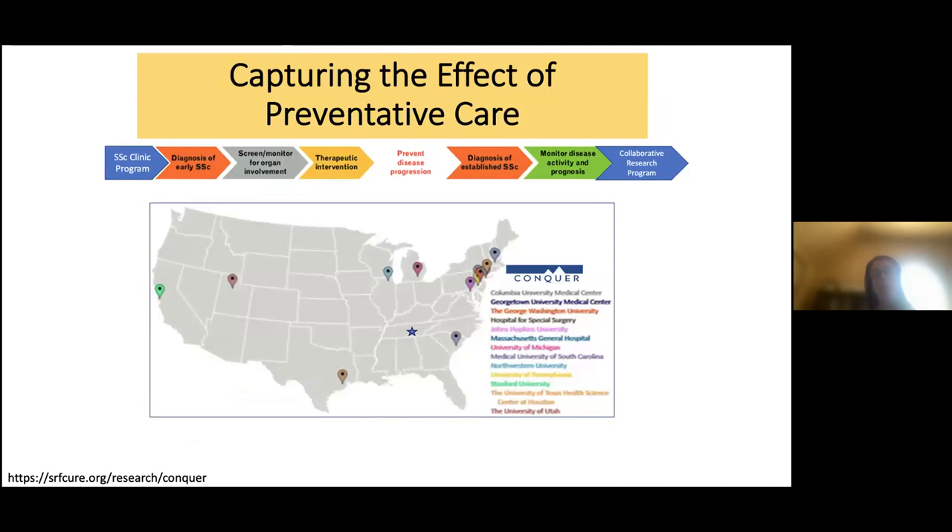Preventative care is very impactful — it keeps patients well and improves outcomes. The CONQUER Registry collects standardized data on patients with systemic sclerosis to measure the impact of prevention. There has been a real shift toward early diagnosis and therapeutic interventions including nontraditional approaches like exercise and movement to prevent disease progression. Collaborative research programs coordinate care to take the best possible care of patients, with systemic sclerosis centers now established across the country, including recently in Nashville.